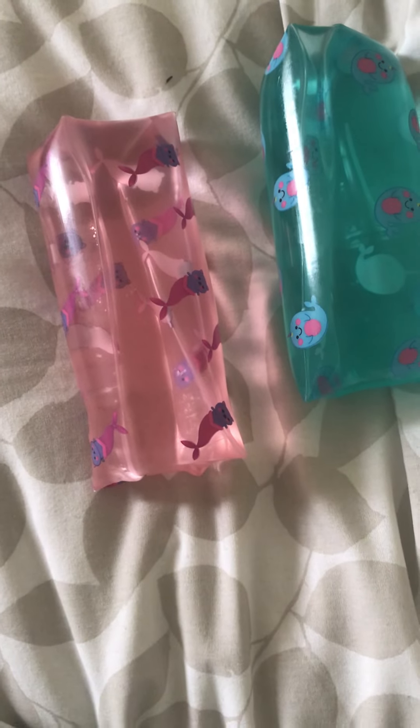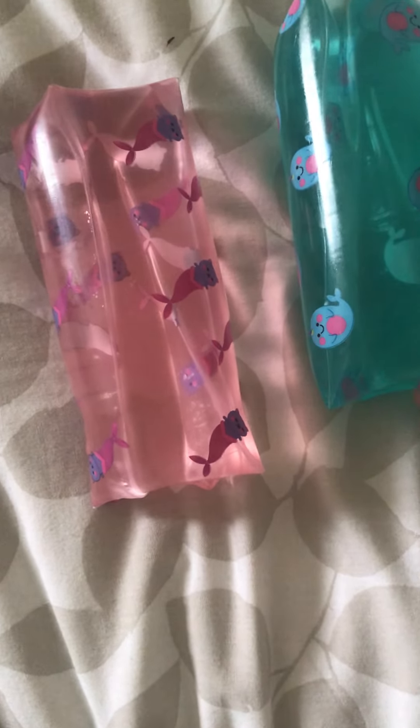Hi everyone, this is Blue Dolphins ASMR and these are called Water Toys — I got them from Primark. They are a bit slippery, so that's why they're dropping out of my hands, in case you're wondering. But they're a good sound and fun too.